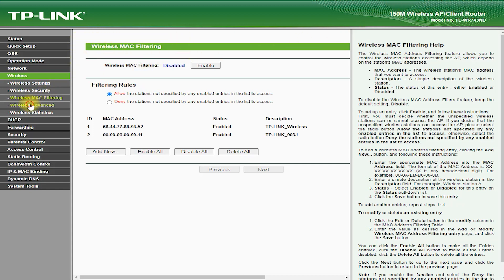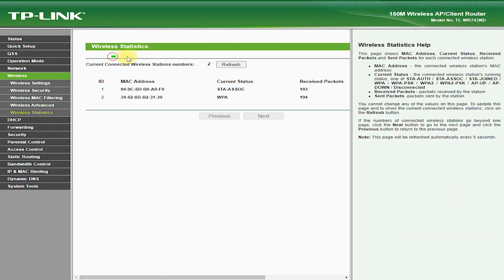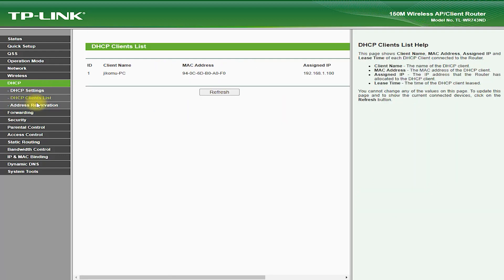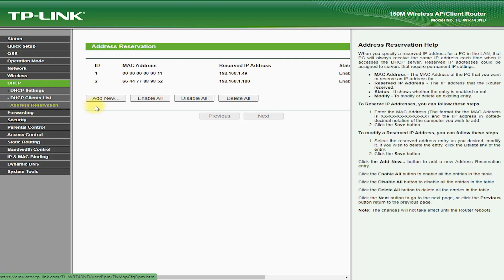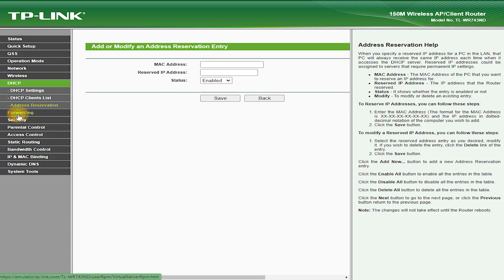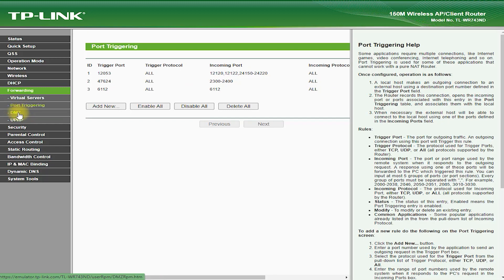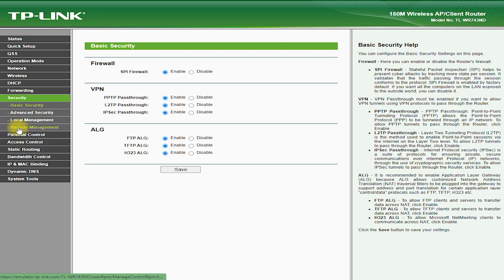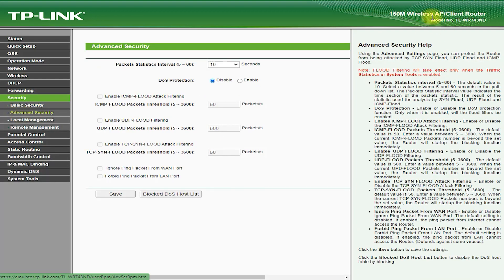Cons. Limited Wireless Speed: The TL-WR743ND Router is a single-band router that offers speeds of up to 150 megabits per second, which may not be fast enough for some users. No 5 GHz support: The router does not support the 5 GHz band, which may be a drawback for those who need faster speeds and reduced interference. No USB ports: The router does not have any USB ports, meaning you cannot connect external hard drives or printers to it.